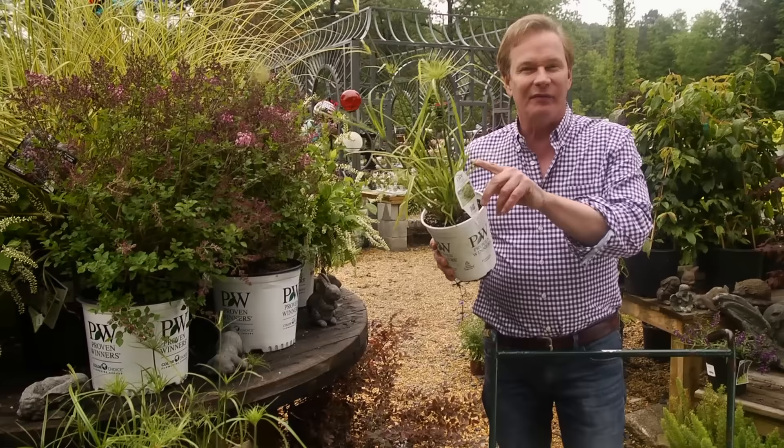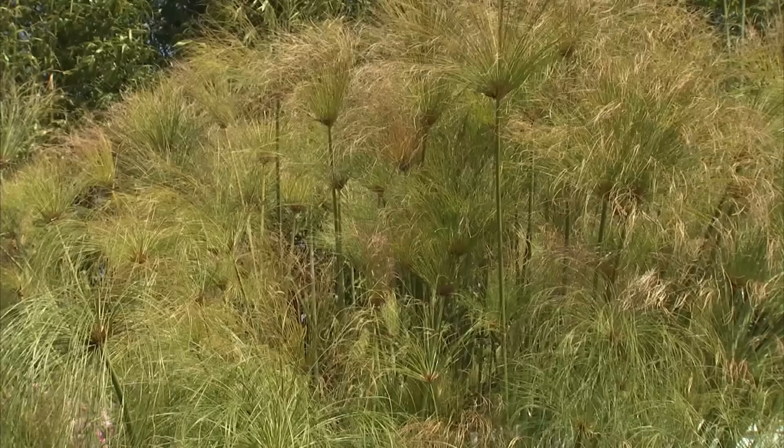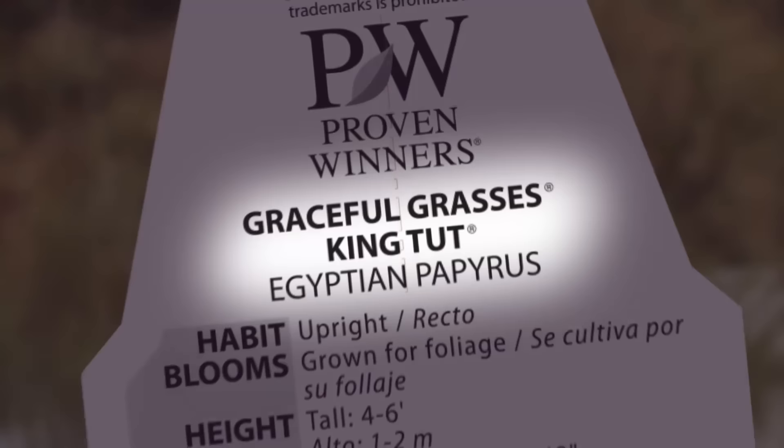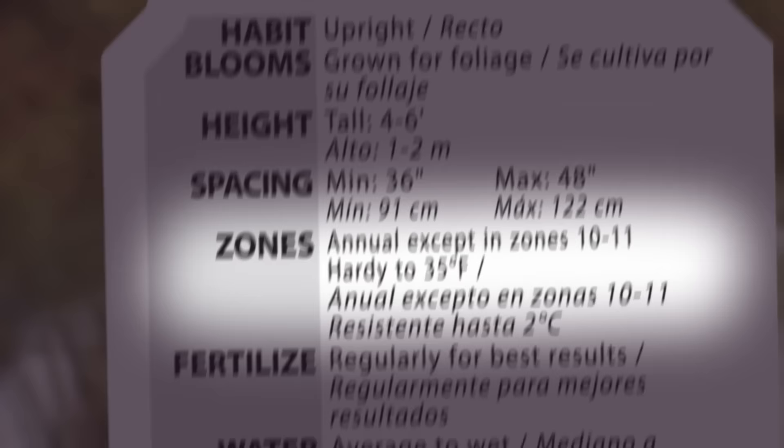Take a look at this. If a garden center were a classroom, what you have with the tag in the plant is the ultimate cheat sheet. As simple as it may seem, the plant tag contains all the vital information you need to know about that plant. This tag covers the basics, like the common and botanical name, and one of the most important elements listed is the zone.